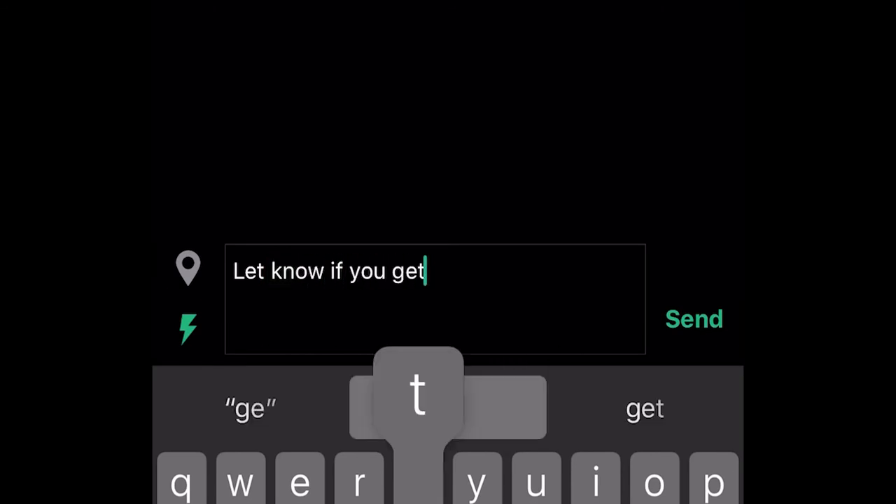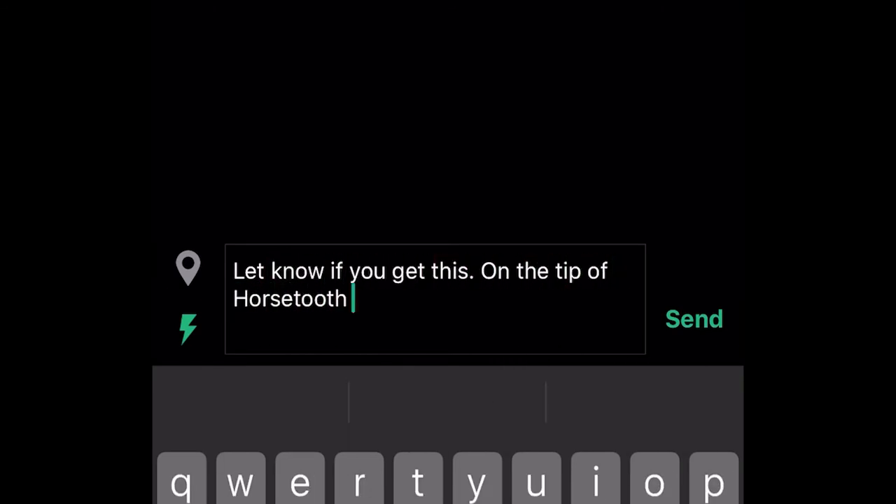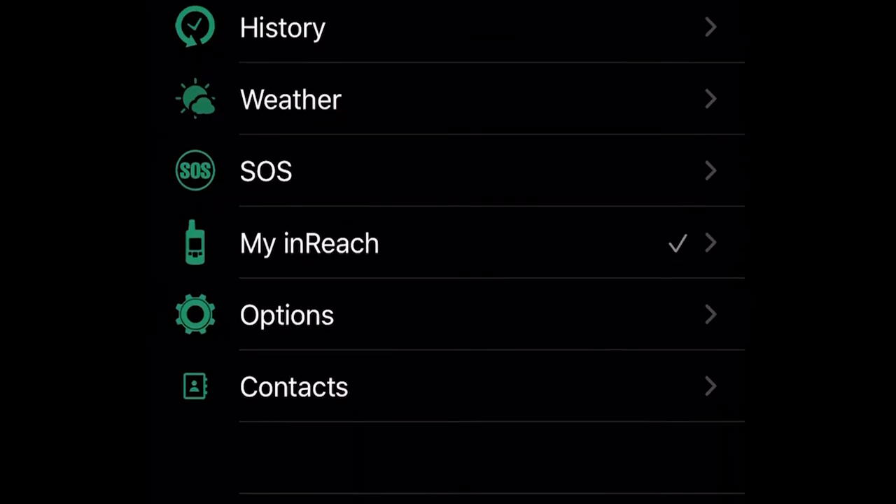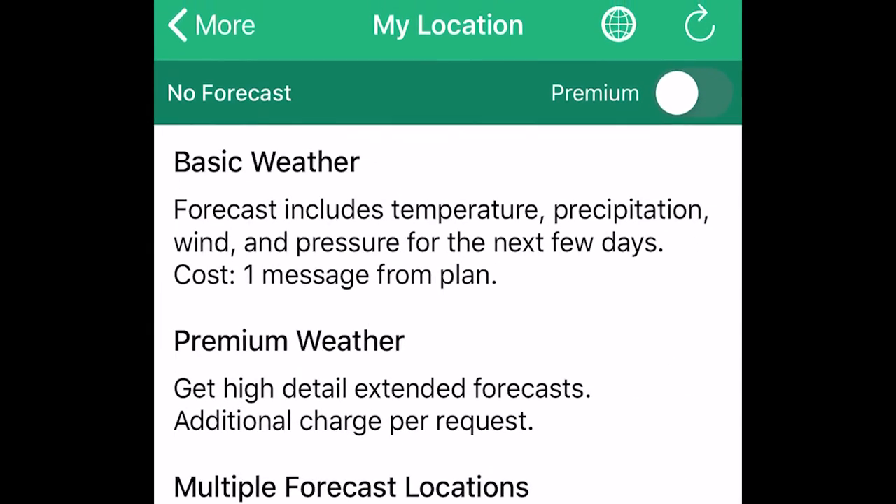We're in the Garmin app here, and I'm going to send a quick text to my wife via satellite service. After about 30 seconds she responded, which was pretty typical. Now we're going to hit weather.